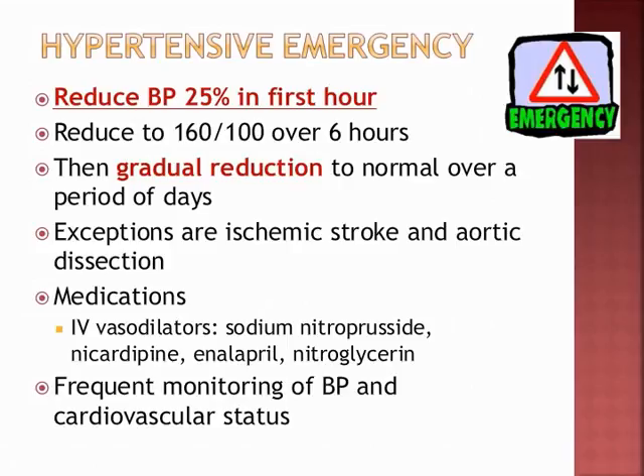In the emergent phase, act immediately: reduce BP by 25% in the first hour. We don't bring it down all at once because we don't want a rebound effect. Reduce gradually over hours to at least 160 over 100 — even that level can cause a stroke over six hours. Then gradually bring it down over days. Exceptions include ischemic stroke and aortic dissection. Medications include vasodilators: nitroprusside, nicardipine, enalapril, and nitroglycerin. Frequently monitor BP and use EKG to monitor cardiovascular status.